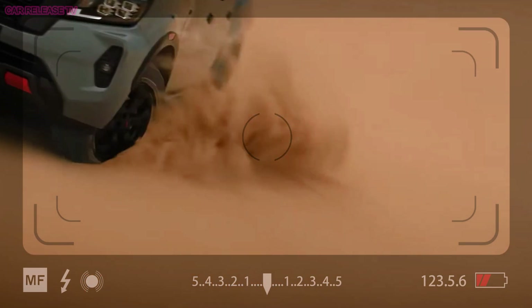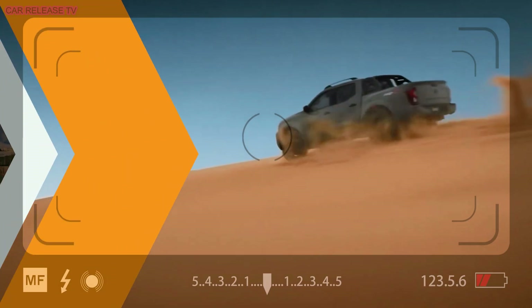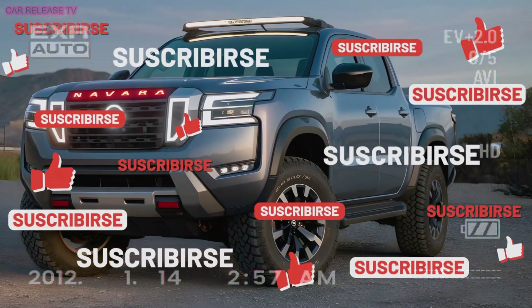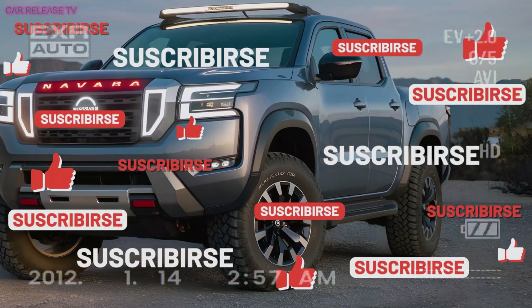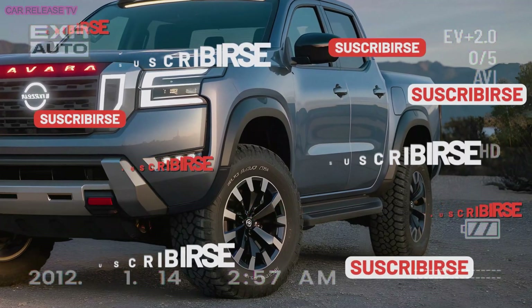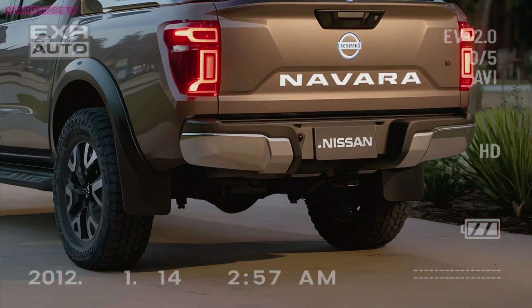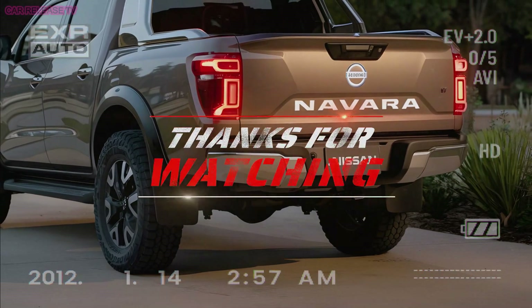That's a first look at the 2026 Nissan Navara — combining rugged capability with modern innovation. If you're excited about what this truck has to offer, make sure to like, share, and subscribe. Stay tuned for more in-depth reviews and the latest in automotive news.